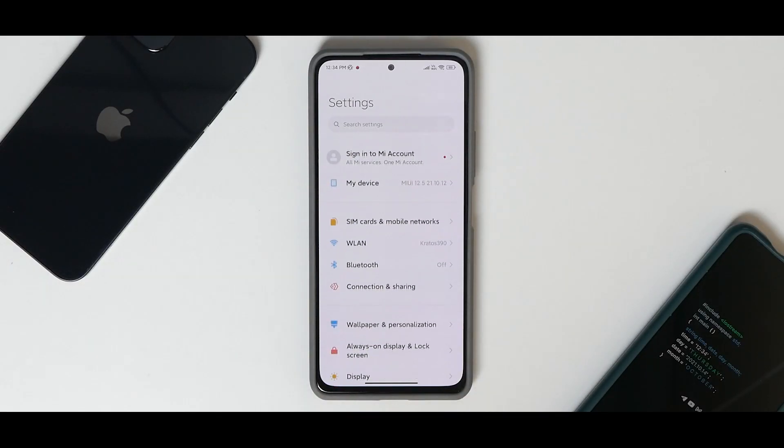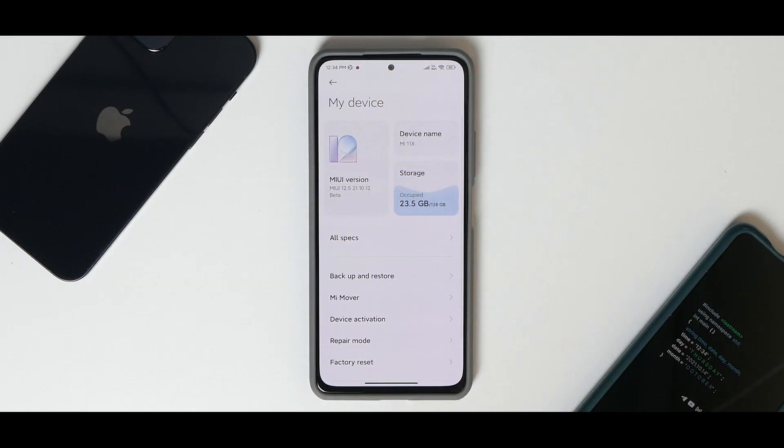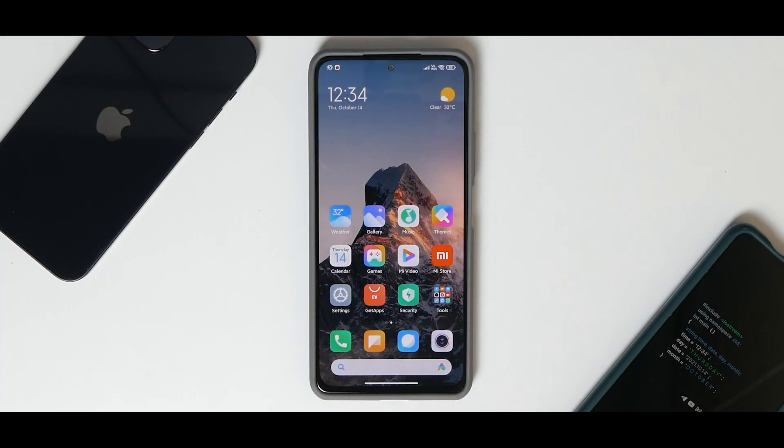Welcome to another video for the Redmi K40, the Mi 11X, also known as Poco F3 in some regions. Today's video is really significant and interesting — we're talking about a version of MIUI 12.5 which comes with Android 12 installed. This is a China beta and it might have some bugs. We'll check out what to expect from the MIUI 13 and Android 12 combo.